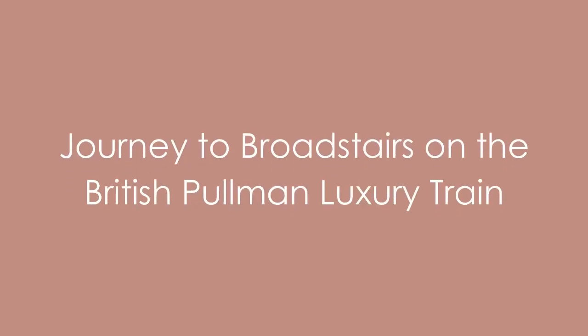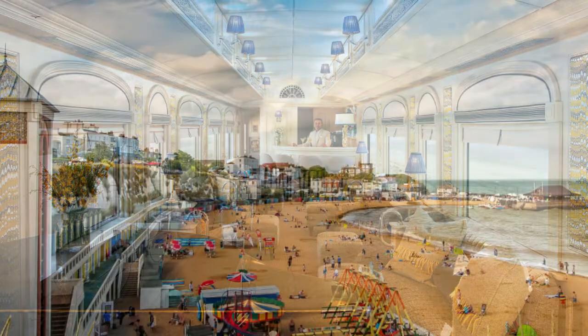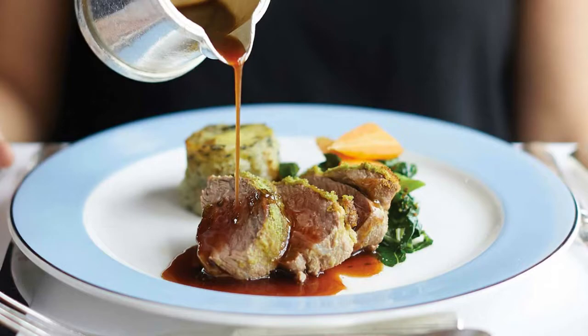If you prefer a less mysterious adventure and want to pack visiting the beach into your train ride, then you can jump on the 1920s luxury train and journey to Broadstairs for the day. The trip not only takes you to the beautiful seaside town but also includes a three-course brunch and a three-course dinner with champagne reception.